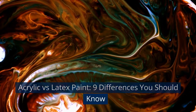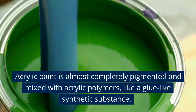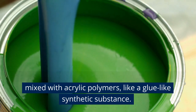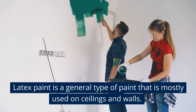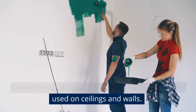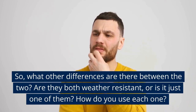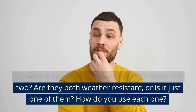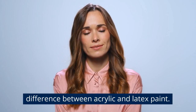Acrylic vs Latex Paint – 9 Differences You Should Know. Acrylic paint is almost completely pigmented and mixed with acrylic polymers, like a glue-like synthetic substance. Latex paint is a general type of paint that is mostly used on ceilings and walls. What other differences are there between the two? Are they both weather resistant, or just one of them? By the end of this video, you will know the difference between acrylic and latex paint.